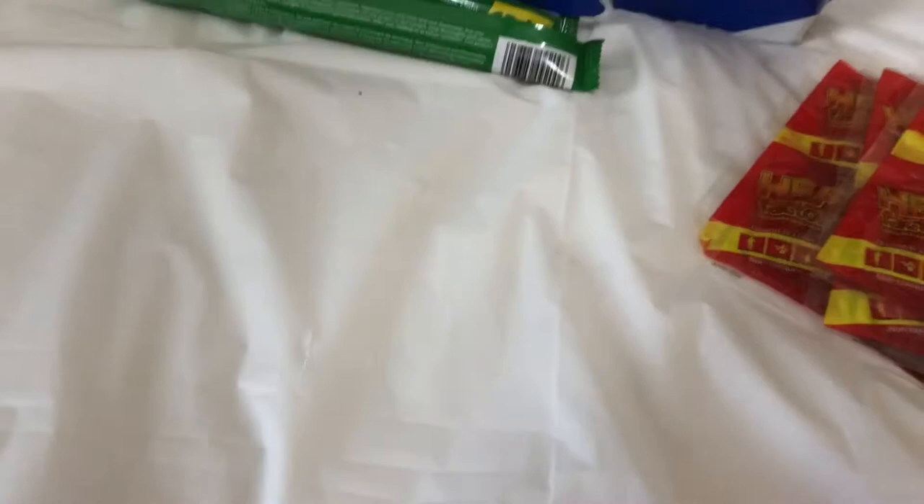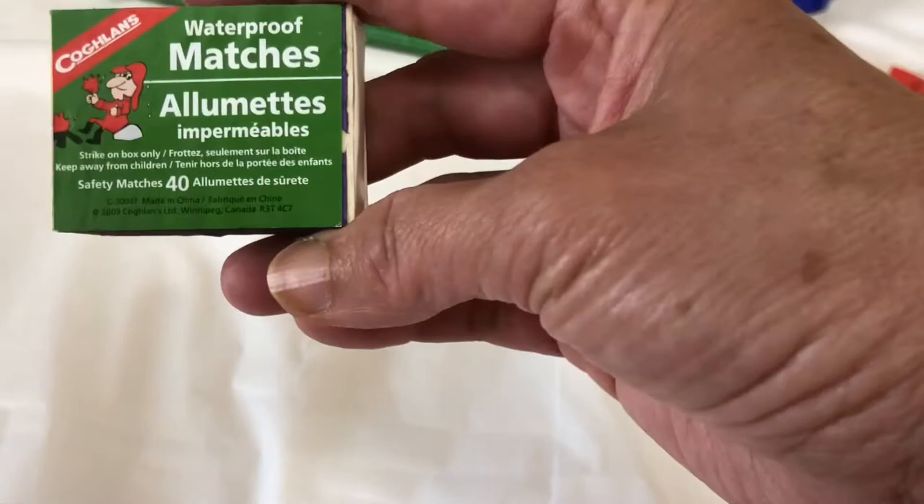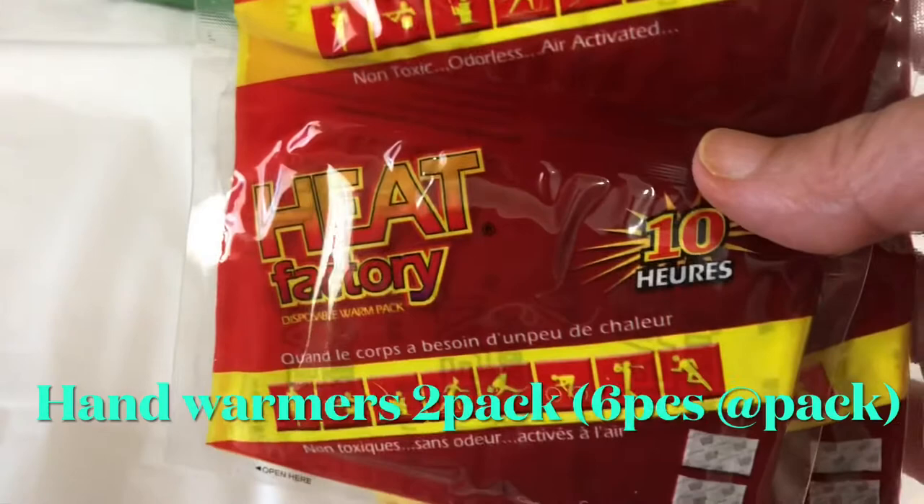Next is the survival candle, which lasts for 36 hours, with matching waterproof matches. There are about 40 matches inside.